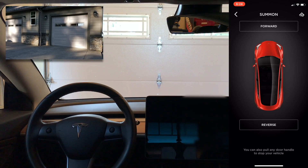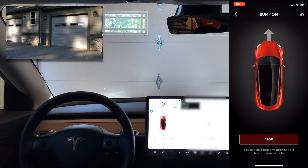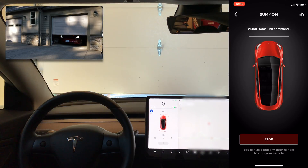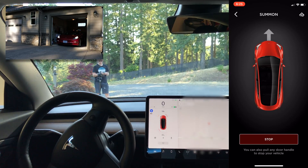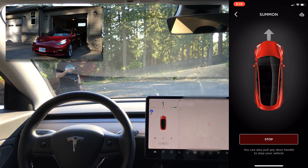I'm going to open the app and click the summon button at the bottom. I'm presented with two options — forward or reverse. Since the car is backed into the garage, I'll click forward. The door is closed, so the car gets as close as possible, then issues the Home Link command to open the door. Once it's open, the car sees it's free to pull out and slowly checks its edges as it exits.